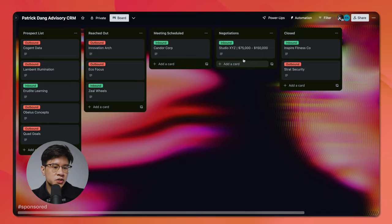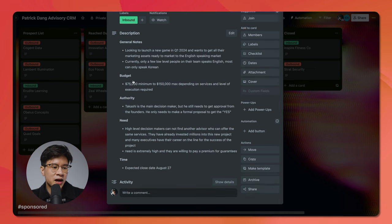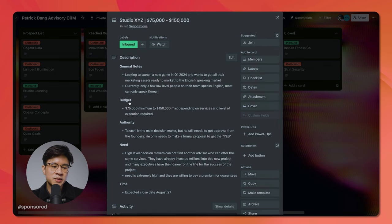I also like to keep notes on my deals. When I go into a card, I'll have general notes, and then I'll have the classic BANT: budget, authority, need, and time. My team and I can see everything that's going on — the budget of what this company is willing to spend, who the decision makers are, why they need a certain product, what pains they have, how we solve it, and the timeline on when we expect the deal to close. That's pretty much all the information you need with a basic CRM.